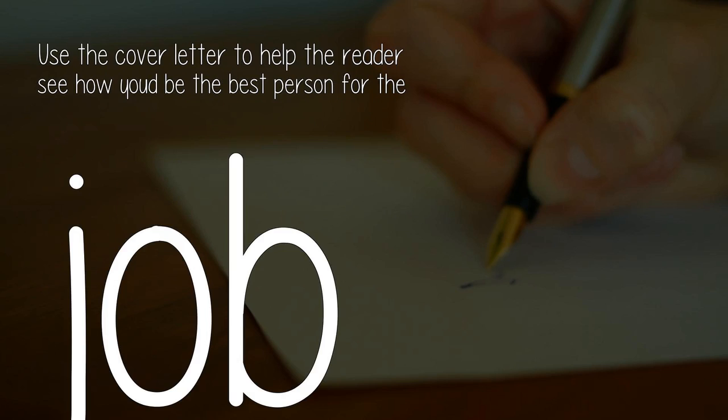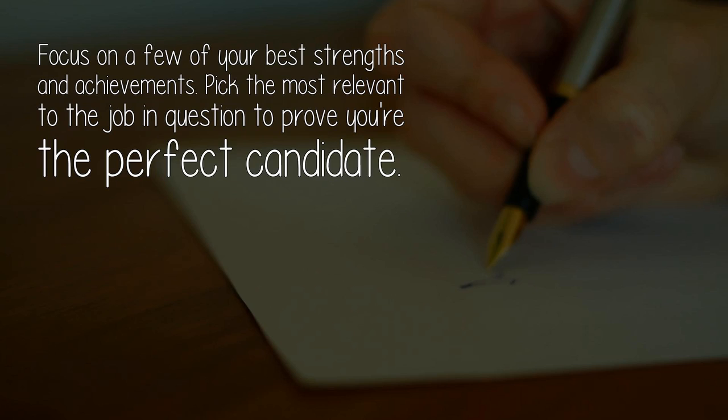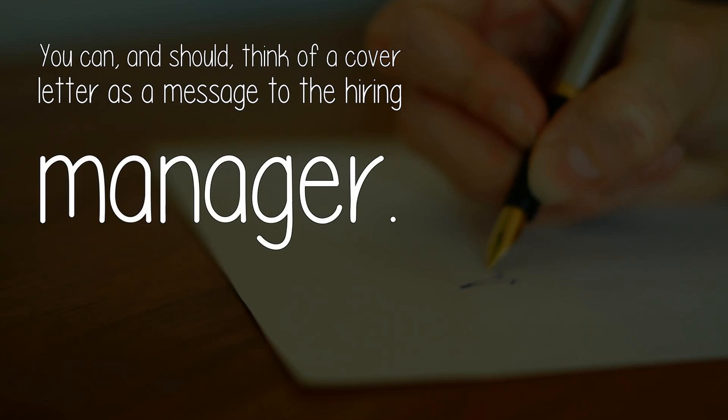Use the cover letter to help the reader see how you'd be the best person for the job. Show you know what job you're applying for — you can simply mention the position. Then focus on a few of your best strengths and achievements. Pick the most relevant to the job in question to prove you're the perfect candidate. Be conversational, but not too informal, and demonstrate how you'd fit in with the company. You can, and should, think of a cover letter as a message to the hiring manager.